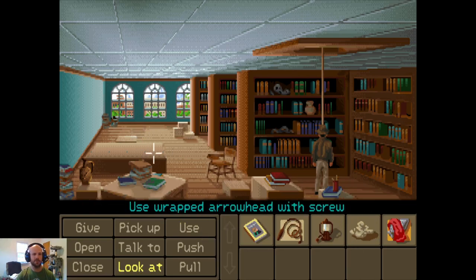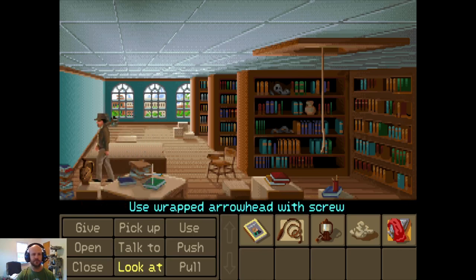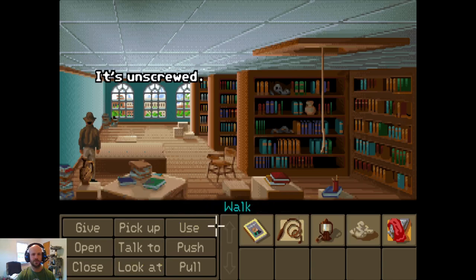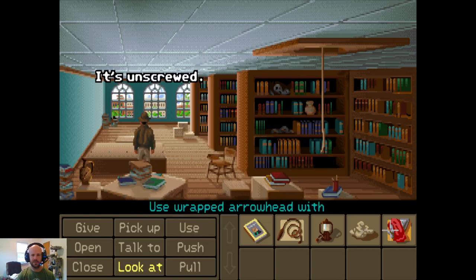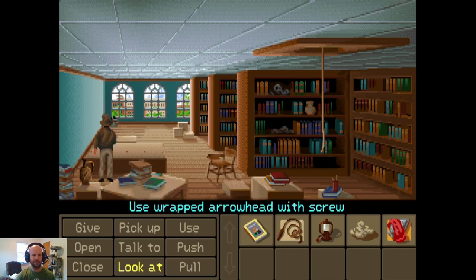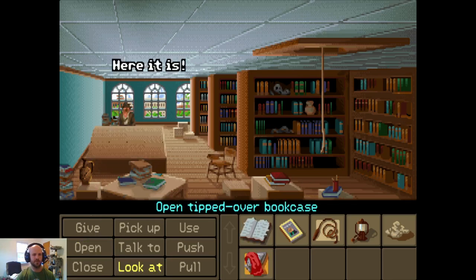Now we're going to use the dirty rag and the arrowhead to undo these screws on the back of the bookcase. It's unscrewed — annoyingly enough we have to do it five times, but we will survive. I feel like they probably could have just allowed this to happen in one go. All right, so let's open the bookcase — or at least the back of it. There we go.